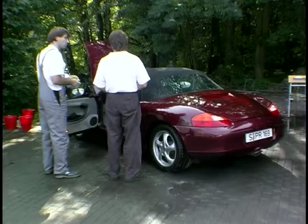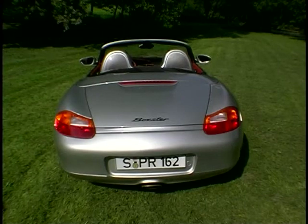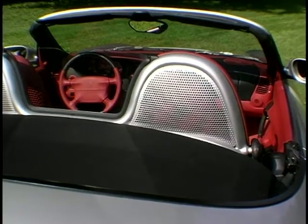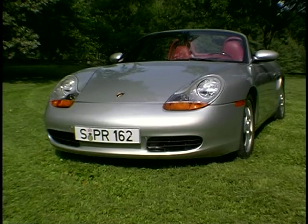This one was worth waiting for. It's the first genuinely new Porsche for 18 years, and it's a real bargain at a mere £35,000. But it's unmistakably 100% pure Porsche — a real porker with classic design cues and styling that's as good as the 911s. And who better to tell us more than Porsche's chief designer?